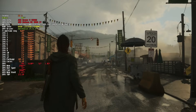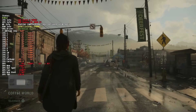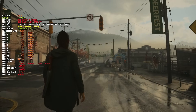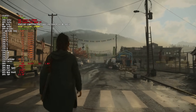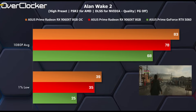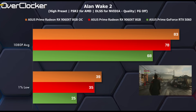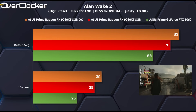Next up is Alan Wake 2, which by default uses upscaling in either FSR or DLSS. I used FSR here, however Remedy has yet to update this title to support FSR 4, which means the 9060 XT offering 14% better performance than the 5060 is rather meaningless. FSR in this title causes too much of a sacrifice in image quality and stability — it's not comparable to the 5060 with DLSS. Ultra Performance in DLSS looks much better than the best quality mode with FSR 2.2.